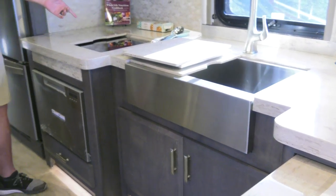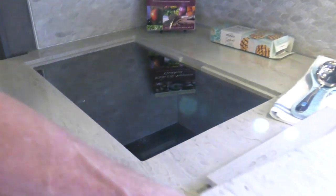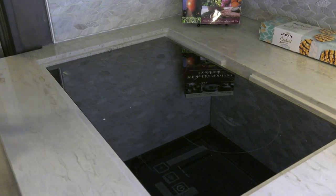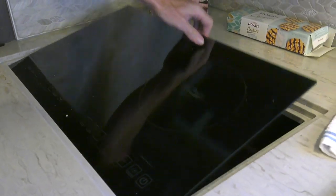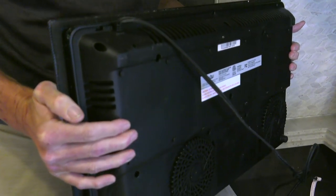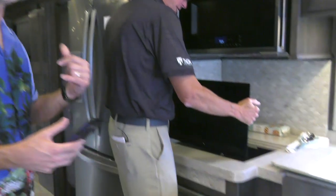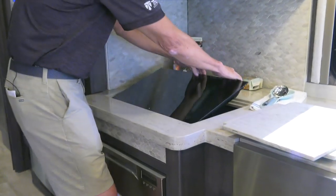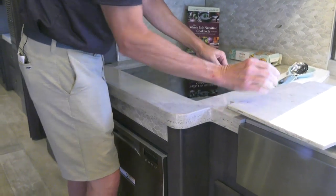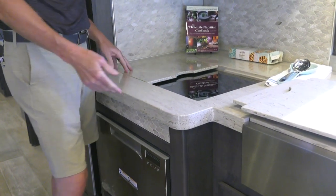Did you say you could take this out? Yes, I sure did. So we have recessed the induction stovetop — not only is it recessed, it's also portable. You go outside, pull it up, unplug it, take the unit outside, and cook outside. How often do you cook outside in your RVing? Almost 98% of the time — unless it's pouring rain or the wind's blowing in Southern California. If you've never cooked with induction, don't be afraid of it. It works very well and heats very evenly.